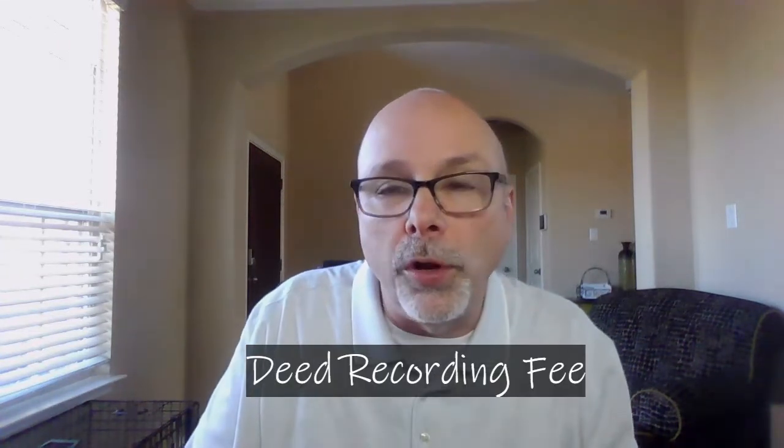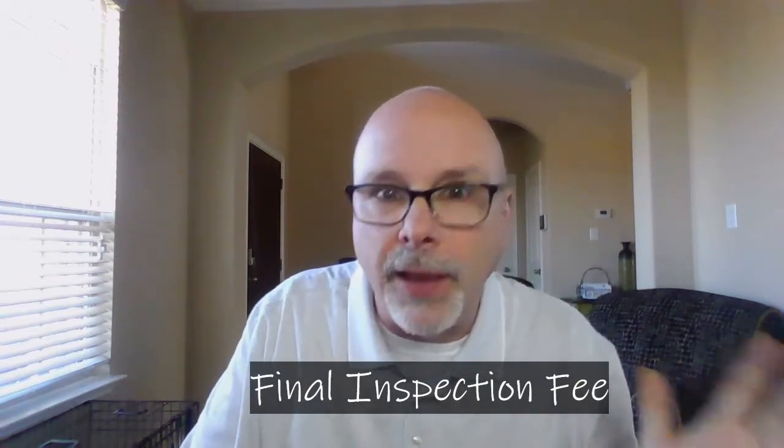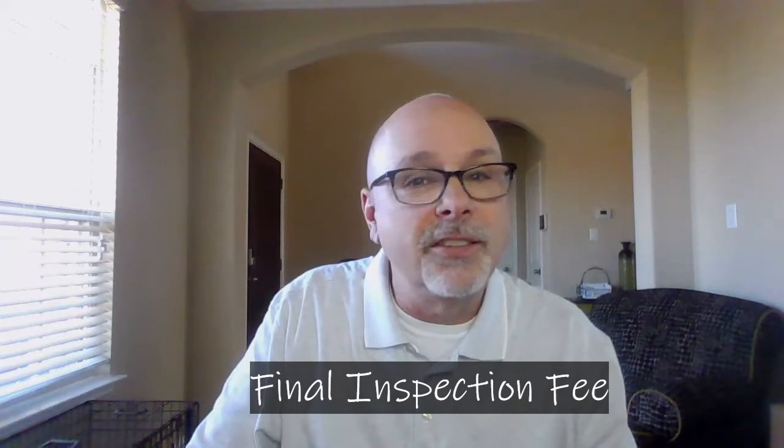A deed recording fee is a charge required for the title company to file a new deed of ownership with the county where the house resides. This is typically a pretty nominal amount. Finally, a final inspection fee pays for a final inspection done near closing day. This is a last check to make sure the home is in good shape with no significant issues that would cause the value of the home to be diminished below the appraised amount. And this protects the buyer and the lender.